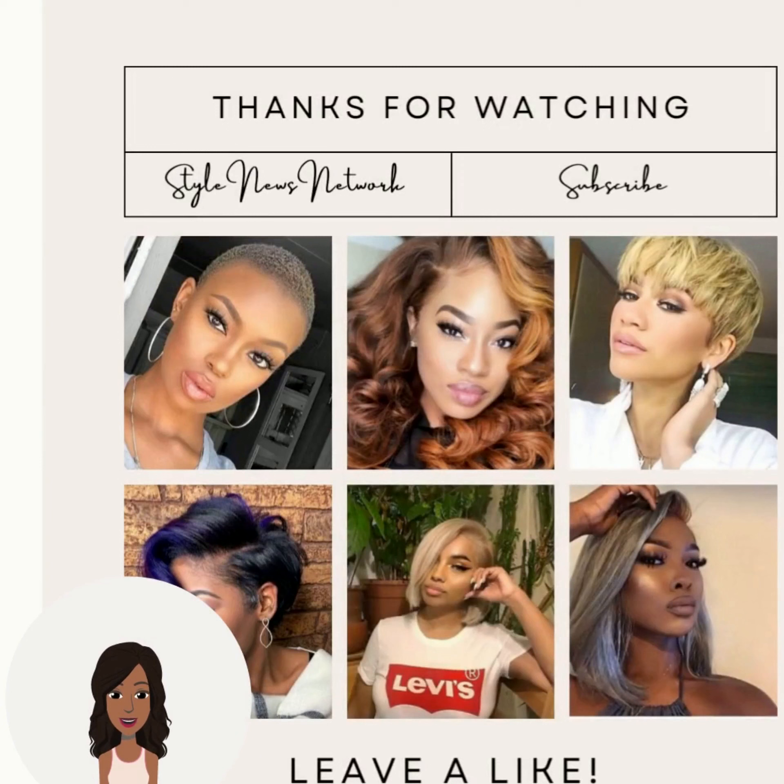If you guys want to see more inspiring hairstyle ideas, be sure to check out this video next.